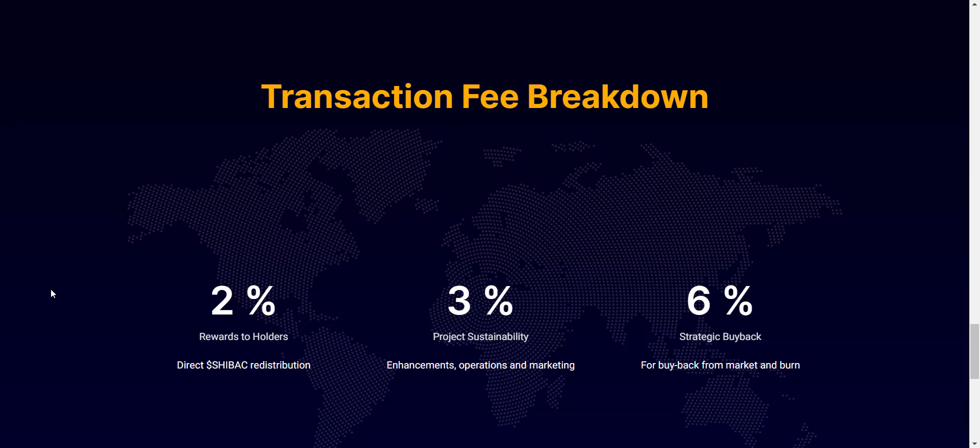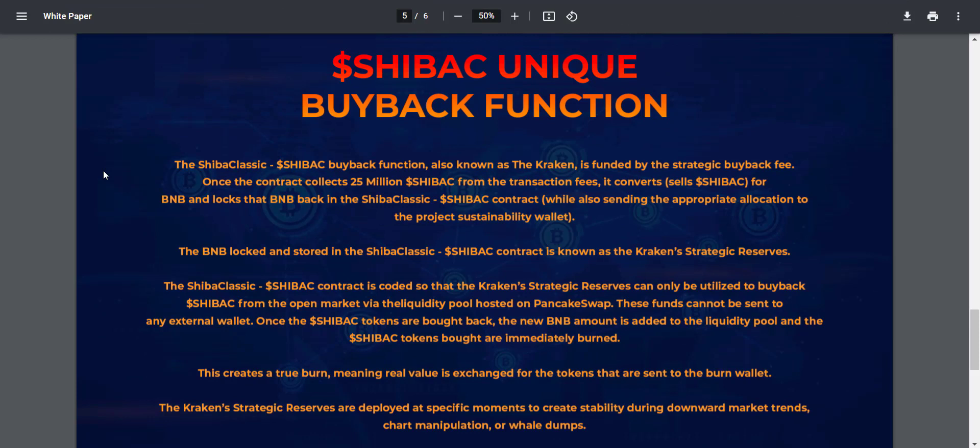The more tokens you hold, the more distribution you will receive. The SHIVAK buyback function, also known as the Kroken, is funded by the strategic buyback fee. Once the contract collects 25 million SHIVAK tokens from transaction fees, it converts them for BNB and locks that BNB back in the Shiba Classic contract. This contract is coded so that the BNB can only be used to buy back SHIVAK tokens from the open market via the liquidity pool on PancakeSwap. Once bought back, the new BNB amount is added to the liquidity pool and the SHIVAK tokens are immediately burned.